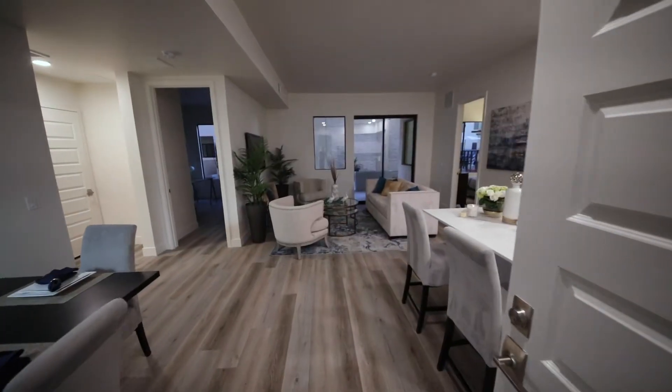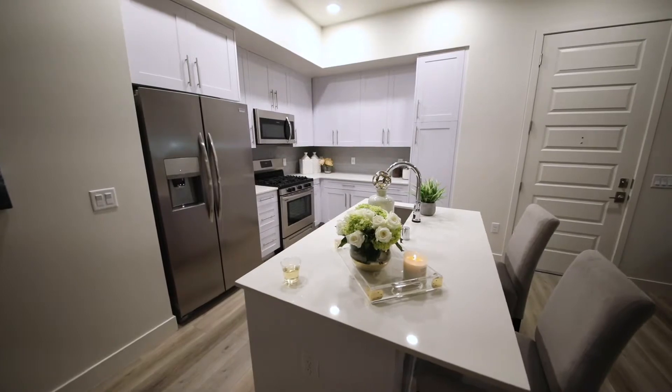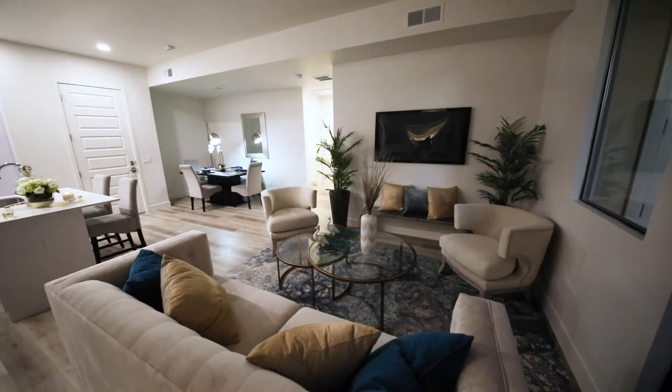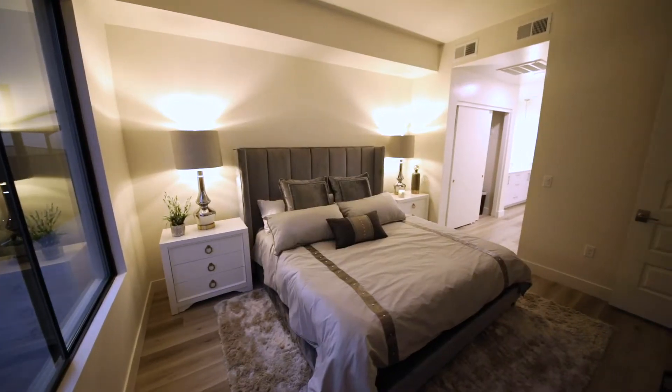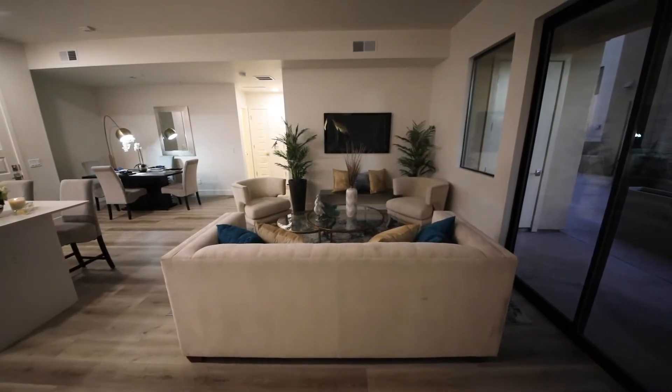This is a two-bedroom, two-bath unit with a split floor plan and a very open space. It's got 10-foot ceilings, a gas stove, and all your amenities are high-end modern finishes — all hand-picked, very stylish for the area. You just feel right at home.